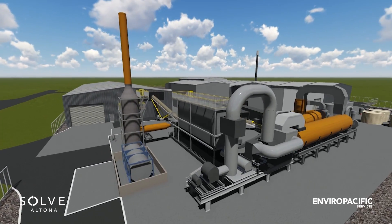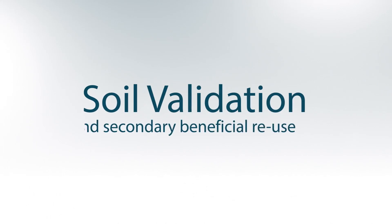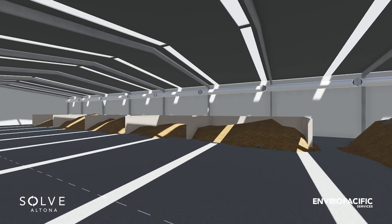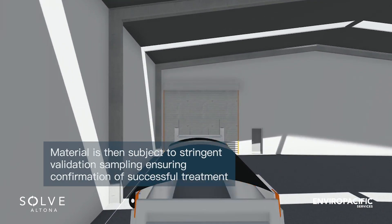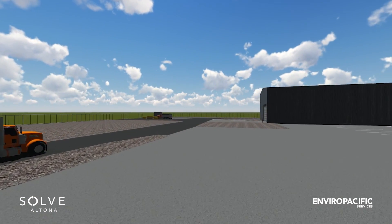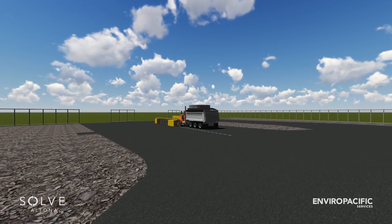The particulates from the cyclones and bag house are returned to the treated soil. Continuous emissions testing is undertaken during off gas treatment to ensure compliance with our licence conditions. Soil validation and beneficial reuse. The treated materials are then stockpiled in the treated soil building. The material is then subject to stringent validation sampling, ensuring the treatment has been successful in accordance with our licence conditions. The material must be classified for its end use and accepted for the site for which it will be applied to land. Further treatment of the material due to co-mingled inorganic contaminant concentrations can now be undertaken.